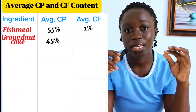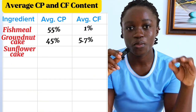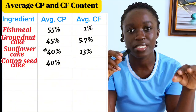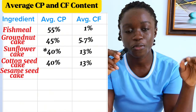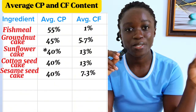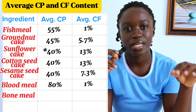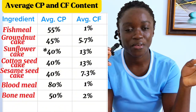For sunflower cake, it has an average crude protein content of about 45% and an average crude fiber content of about 13%. Cotton seed cake also has an average crude protein content of about 40% and an average crude fiber content of about 13%. For sesame seed cake, it has an average crude protein content of about 40% and an average crude fiber content of about 7.3%. Blood meal has an average crude protein content of about 80% and an average crude fiber content of about 1%. Bone meal has an average crude protein content of about 50% and an average crude fiber content of about 2%.